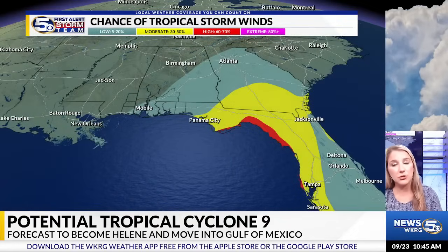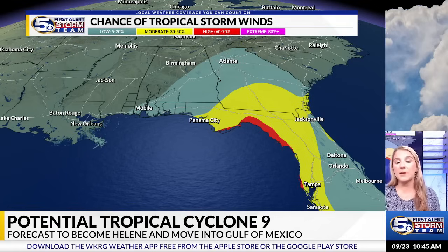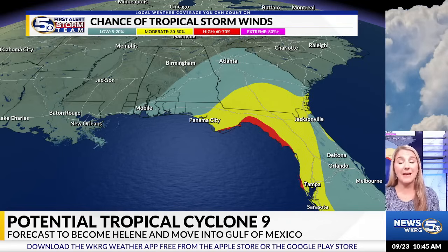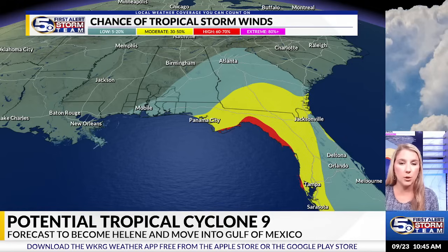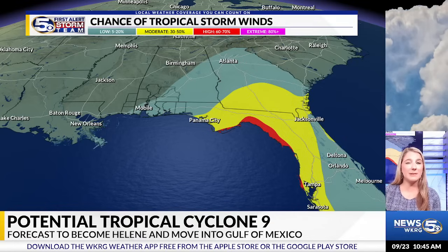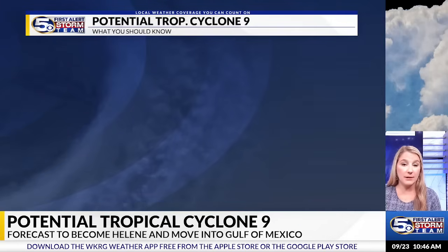As far as impacts go, as the current track stands, rough surf is a certainty no matter where it goes, just because the system is forecast to be rather large in size. As for the chance for tropical storm force winds, this is based on the current track issued by the National Hurricane Center — if that changes, this will change too. Right now it has tropical storm force winds focused from Panama City to Tampa, with likely hurricane force winds closer to wherever this makes landfall. Keep in mind, because the system is forecast to be pretty large in size, the effects will be felt well outside the cone of uncertainty. The cone is just where the center of the storm could pass.